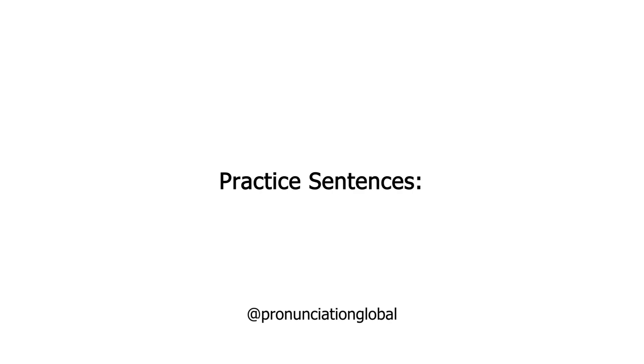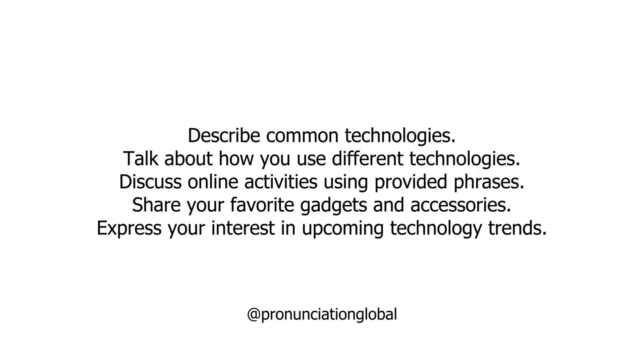Practice Sentences: Describe common technologies. Talk about how you use different technologies. Discuss online activities using the provided phrases. Share your favorite gadgets and accessories. Express your interest in upcoming technology trends.